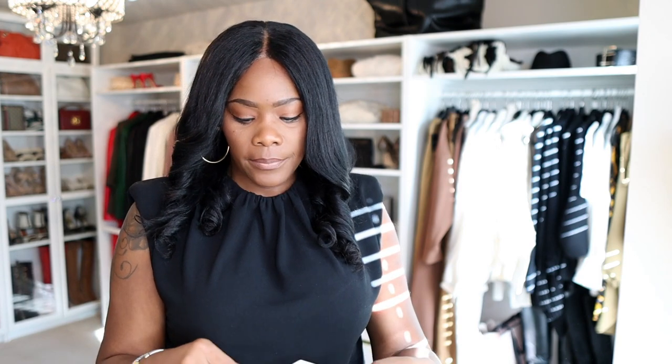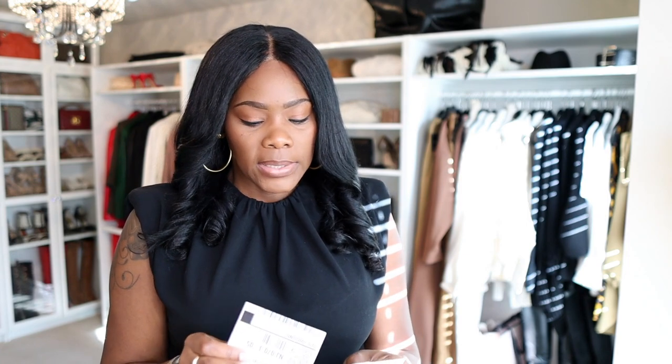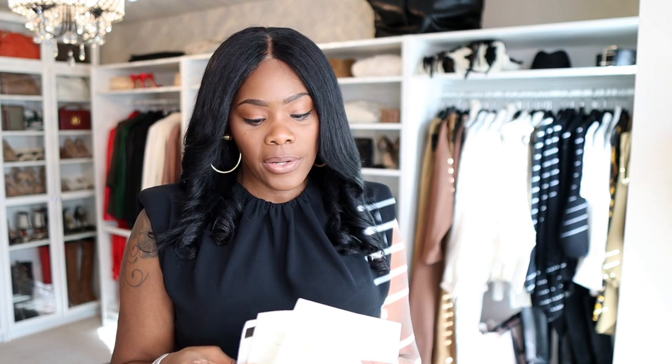So it's a Fendi First bag. This is just the receipt and stuff. You can still get these on the pre-loved market — I just wanted one that was new. I'm thinking about getting a midi size one. Originally they only had the small and the medium, which is what I got, and now they have a midi size. I did have to order it because the location here didn't have this size.